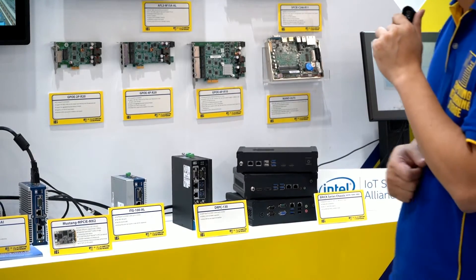We have the DRPC-130 and the ITG-100AL, both Atom-based. The most interesting product this year is that we integrate a key element into our existing system: the Mustang MPCI-EMX2. This is an AI module that IEI collaborated with Intel to build, containing two Myriad X VPUs inside. Based on our expertise, we integrated this small AI module into the ITG-100, creating a totally new product called the ITG-100 AI.